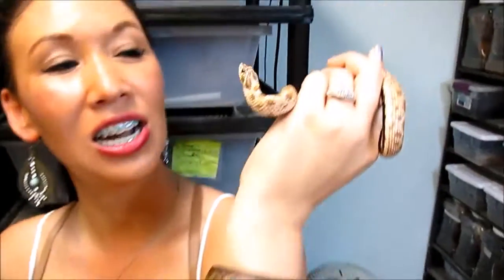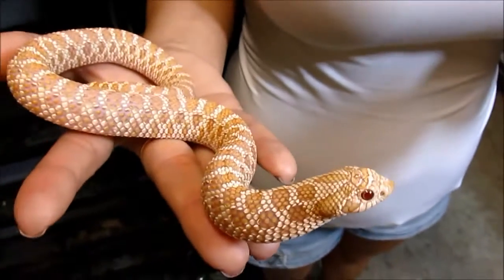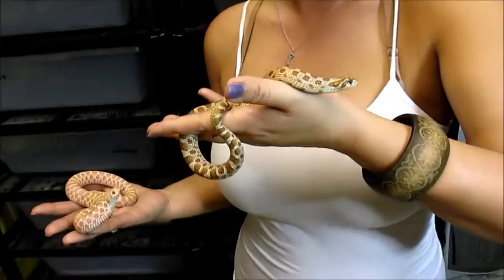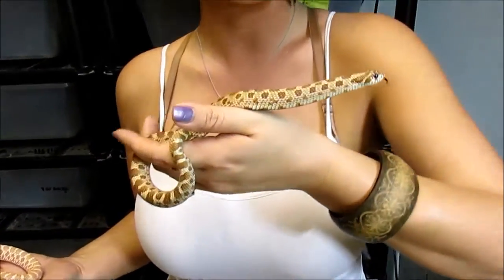Hey friends, today I'm doing a special anaconda hognose video. I have my little anaconda hognose as well as a beautiful little albino. And when I say little, these ones have actually grown up quite a bit. The hognose is a small breed of snake. If you want to know more detailed information on their general care, refer back to my original hognose video.